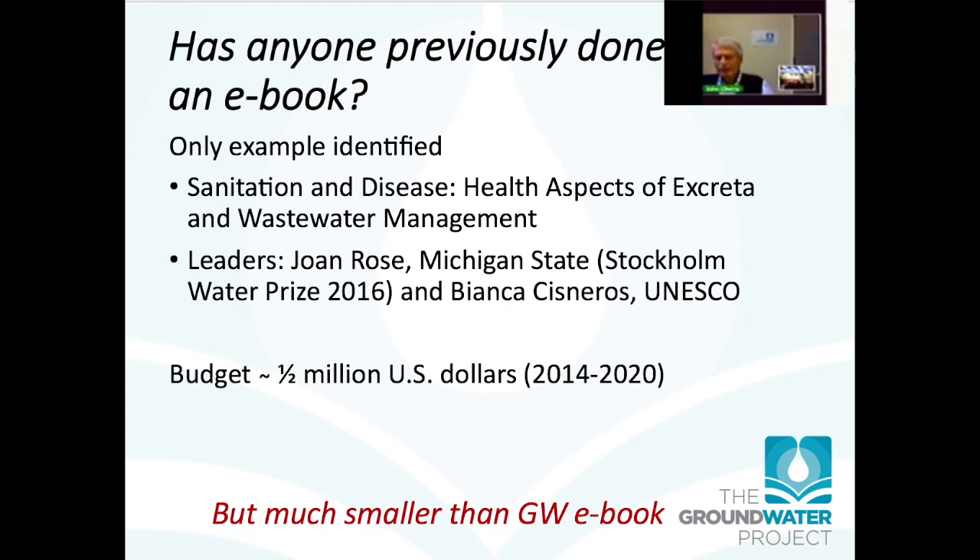We started this project without knowing anyone who had done such an e-book project before. About a year ago we discovered there is in fact a project like this, though a bit smaller, nearing completion — an update of an old textbook on health aspects of excreta and wastewater management. Its budget is half a million dollars, it has about 40 chapters and 60 to 70 authors, and it will be available online free of charge. Ours is bigger, different, and more ambitious.